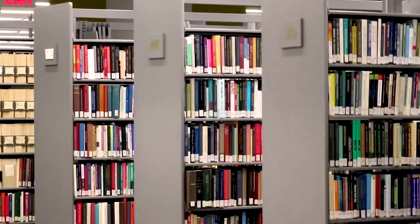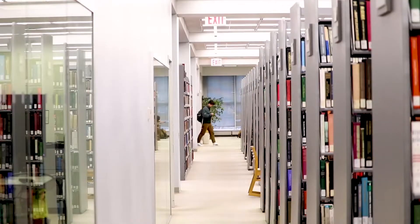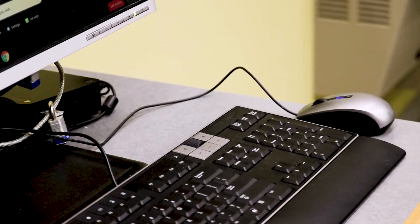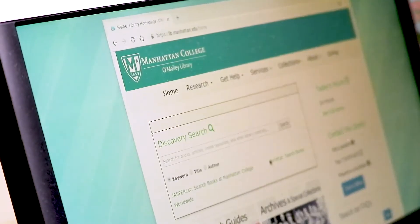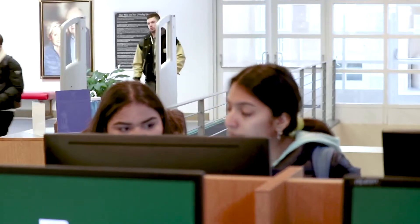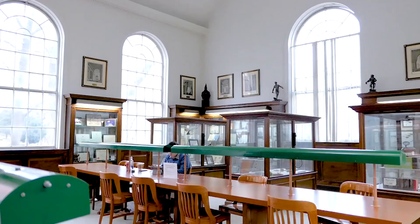In addition to our online and print collections, you also have access to the interlibrary loan service connecting you to libraries worldwide. Whether you're on or off campus, the library website provides you with access to over 200 databases containing hundreds of journals, books, and reference materials.